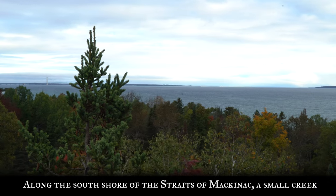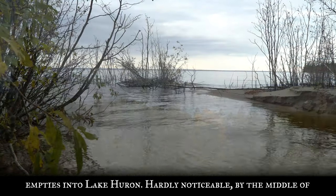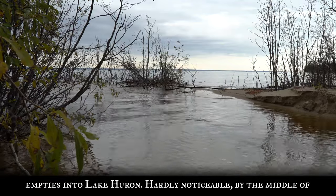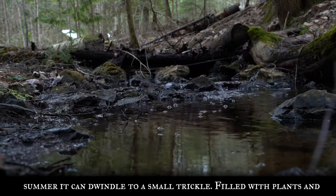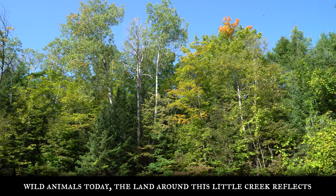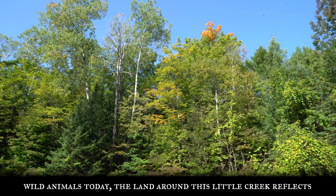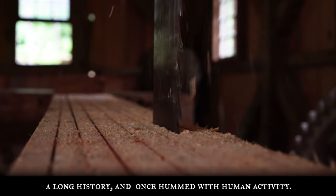Along the south shore of the Straits of Mackinac, a small creek empties into Lake Huron. Hardly noticeable, by the middle of summer it can dwindle to a small trickle. Filled with plants and wild animals today, the land around this little creek reflects a long history, and once hummed with human activity.